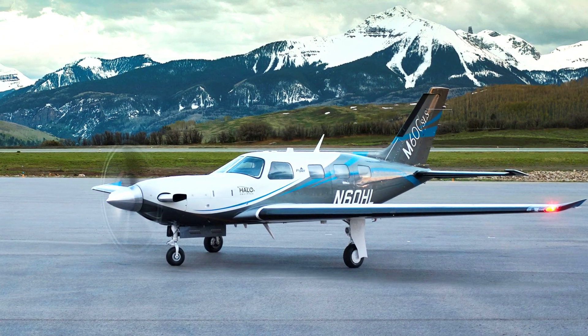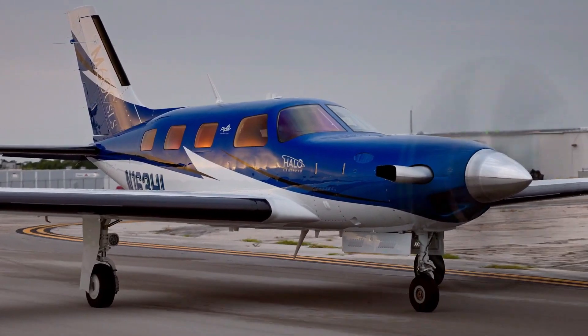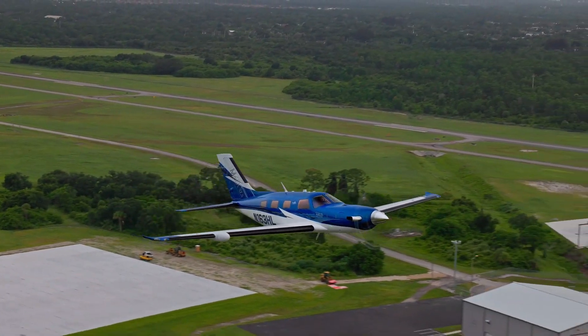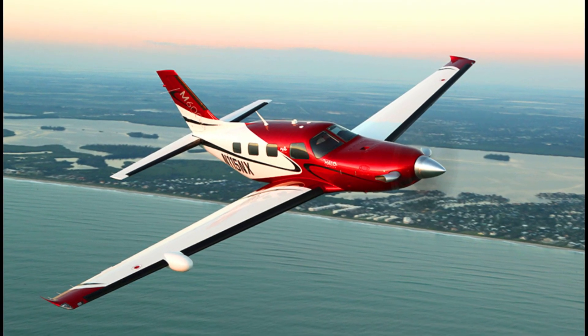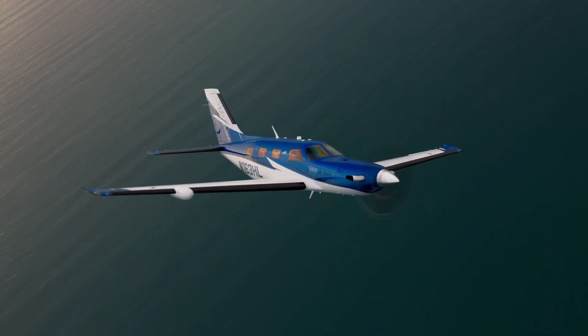All these features deliver the best performance you would expect in an advanced turboprop. Indeed, these advanced features — including improved interior, safety, comfort, and superior performance — prove why the Piper M600 SLX is worth its price of $3.4 million.